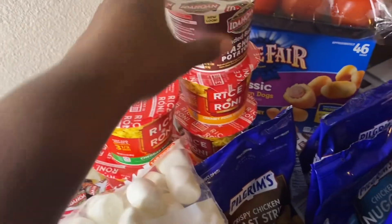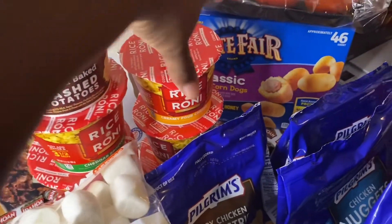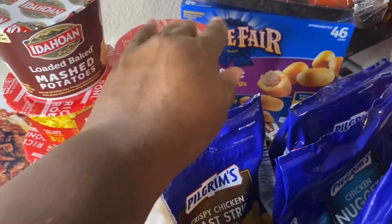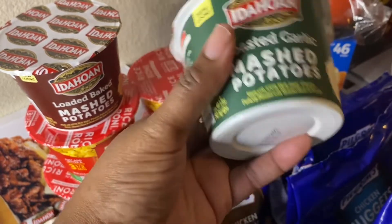I have about five of those. I have the Idaho loaded baked mashed potato, the creamy pork cheese — they're really good — and I have the roasted garlic mashed potatoes in the cup.